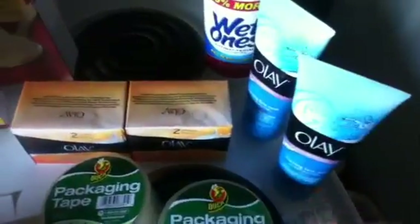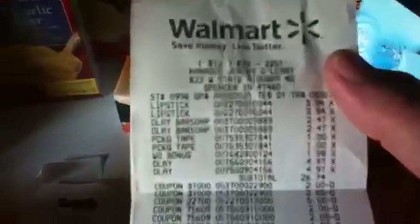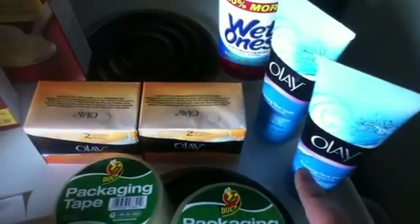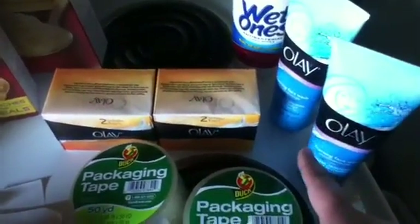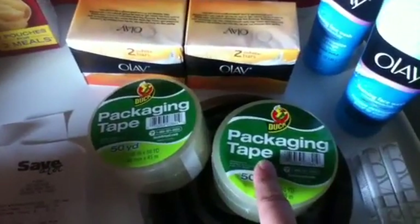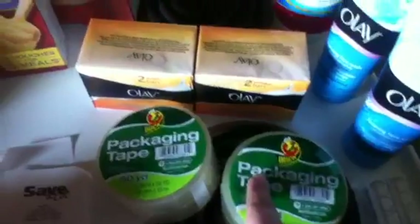Walmart, I did alright. It wasn't the best I've ever done, but hell, you can't beat what I paid. I got two of the Olay face washes at $4.97 a piece. I used the $2 off coupon on them from last month's P&G. I got the duct packaging tape — these are $1 a piece and there was $1 off printables, so I made these free.